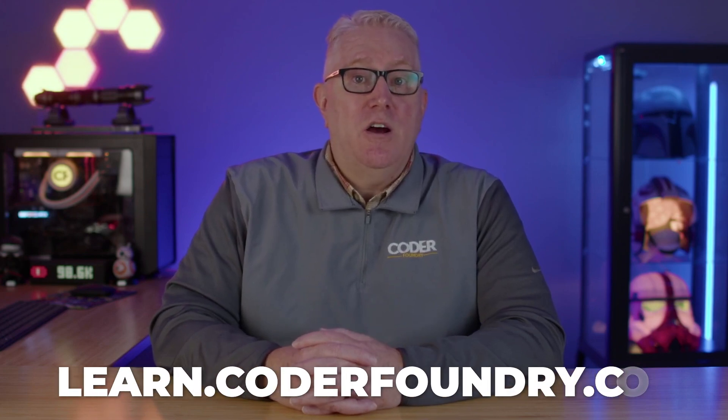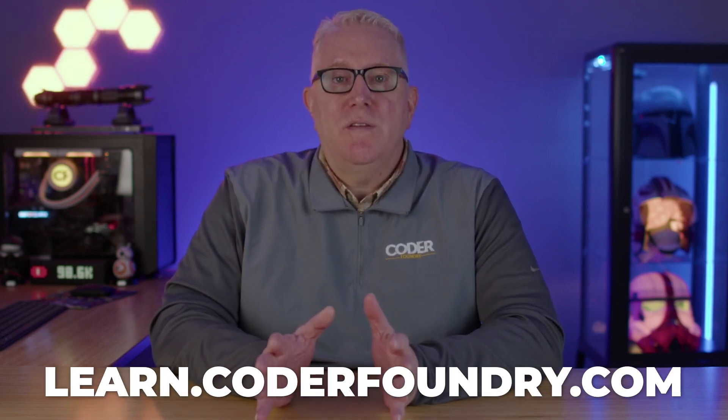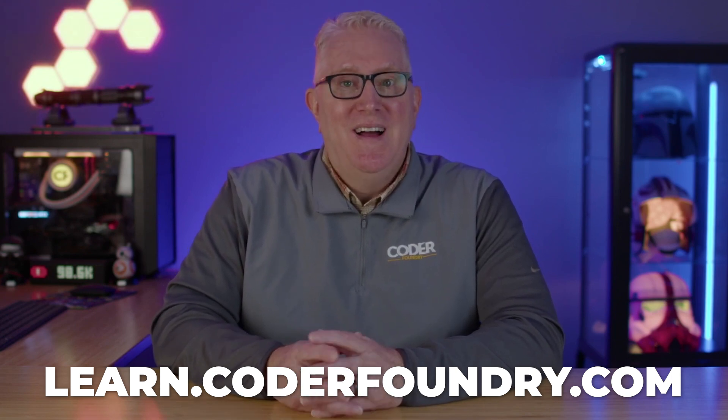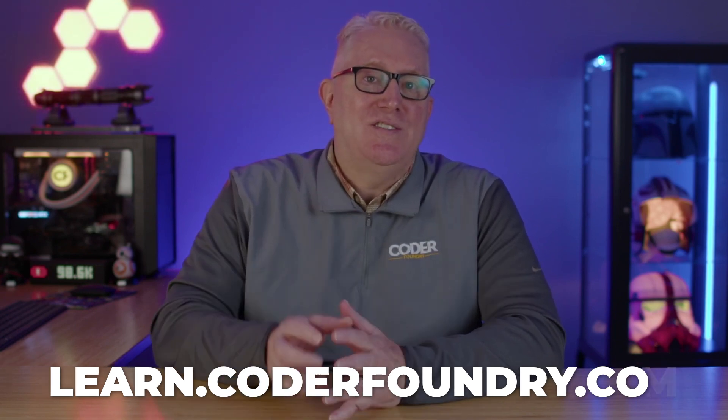Often you'll see job titles like 'junior developer' or 'aspiring web developer,' and this is the wrong approach. Your headline should contain the technologies you use as a developer — things like ASP.NET, SQL, JavaScript, C#. Recruiters and HR teams are searching for skills, not job titles. We do have a free course over at learn.coderfriendly.com that covers all of the things you should and should not do with your LinkedIn profile to maximize your chances of getting noticed.